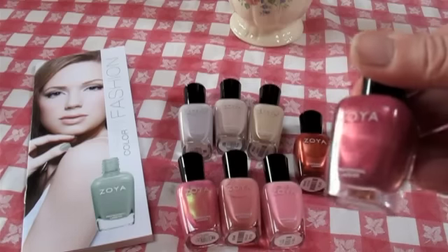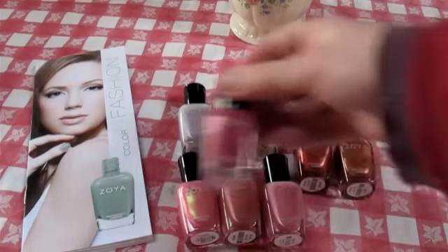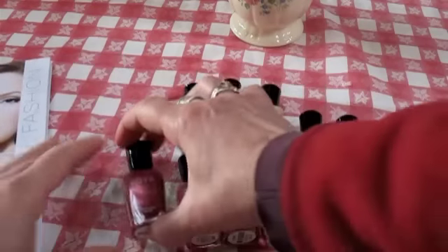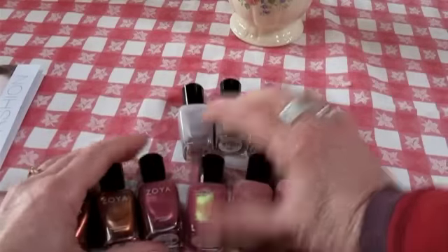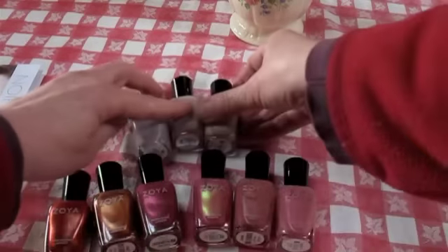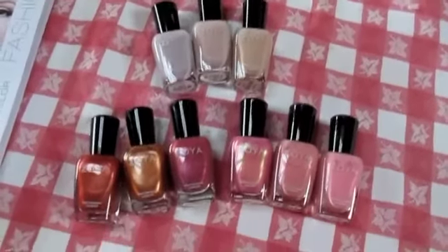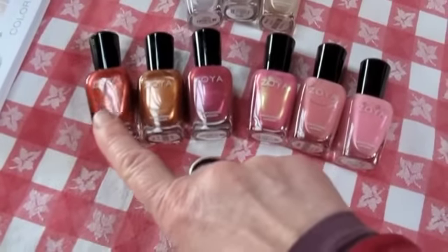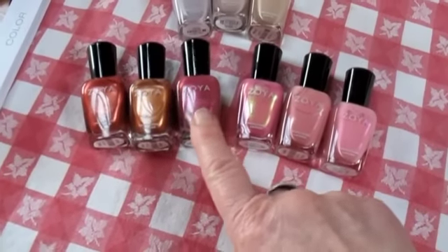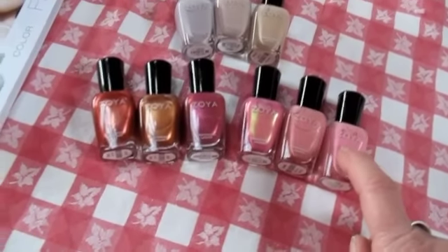Drew is kind of a pinky dark dark pink — see, I'll put it with these pinks. I'll put it like this. So those are those three and those are those three that I just got. Let's hold this over here — Kalima, Penny, Drew — and over here, Happy, Simone, Barbie.